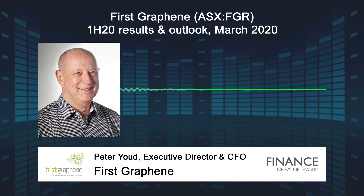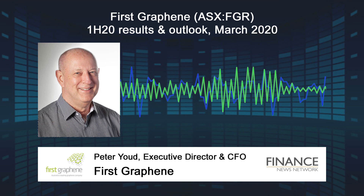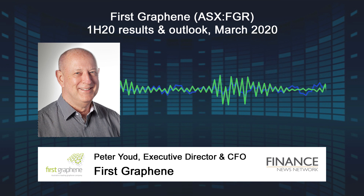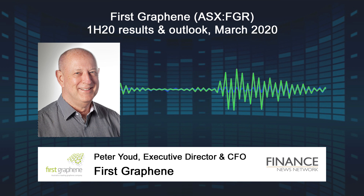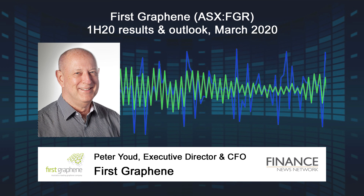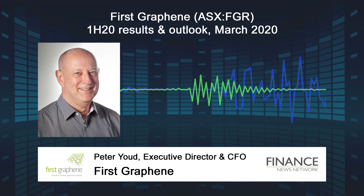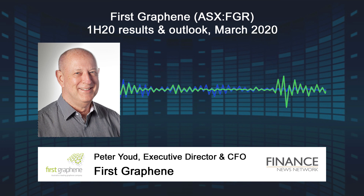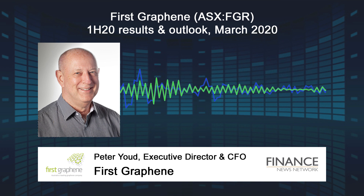At 2D Fluidics, we're developing a more benign approach for the synthesis of graphene oxide. The objective is to manufacture well-defined graphene oxide materials without the excessive quantities of acidic waste produced by the existing Hummers method. Target applications for these materials include water filtration and energy storage.